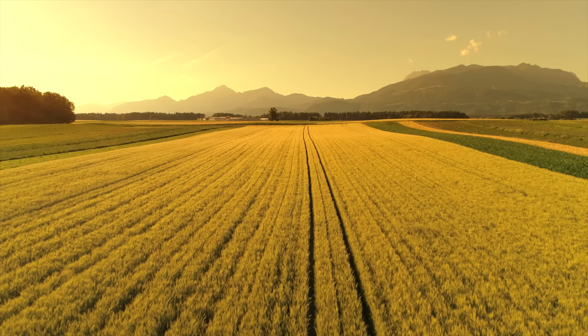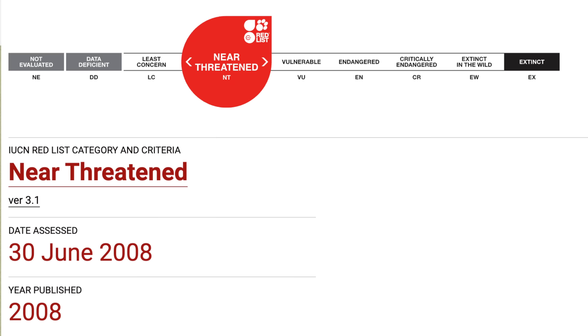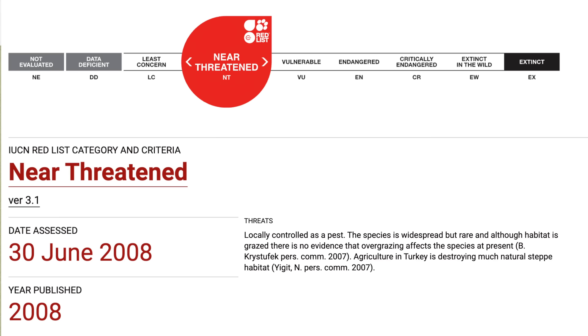Then we have the Turkish or Brandt's hamster, found in Armenia, Iran, Russia, and Turkey, living in dry open grasslands and agricultural lands. Weighing around 174 grams and being 7 inches in length, their burrows have several passages and are often within colonies of common vole and social vole. Unfortunately, they were listed as near threatened in 2008 due to being locally controlled as a pest, and we don't know how the species is doing as of 2023.